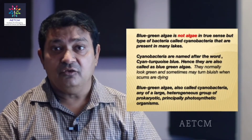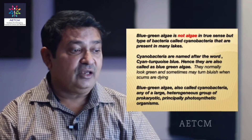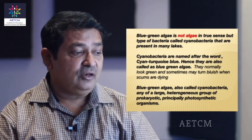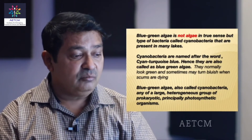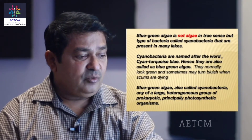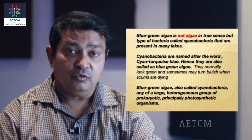Now, what is blue-green algae? It is not an algae in the true sense, but a bacteria called cyanobacteria that are present in many stagnant water bodies. Cyanobacteria is named after the word 'cyano' meaning blue, hence they are also called blue-green algae. They normally look green and sometimes turn bluish when the scums are dying. Cyanobacteria is a heterogeneous group of prokaryotic, photosynthetic organisms.